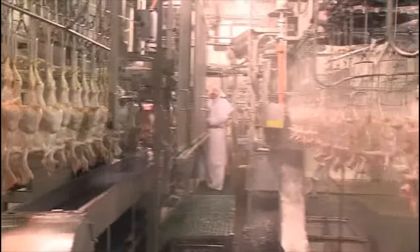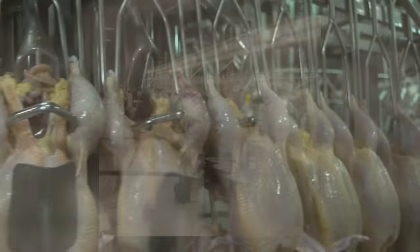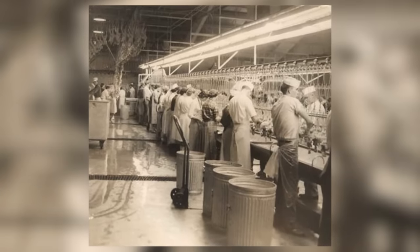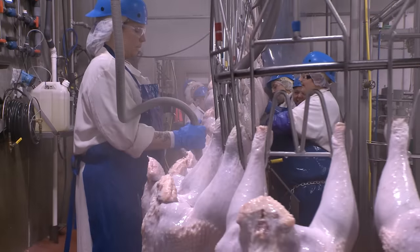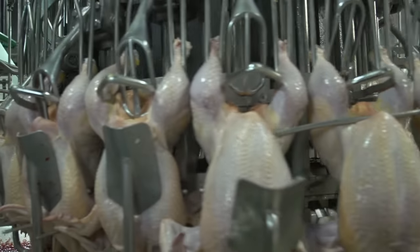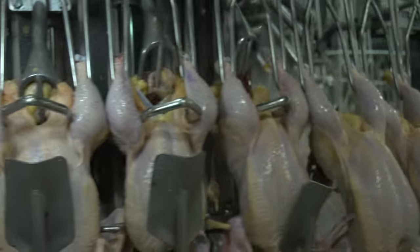The bird is now ready for the removal of internal organs. This step is highly automated and a long way from the old days of workers standing shoulder to shoulder using only knives and scissors. Innovative technology continues to be introduced to eliminate many of the repetitive tasks of the past while assuring even greater food safety and product quality.